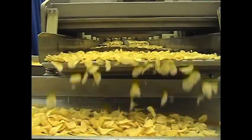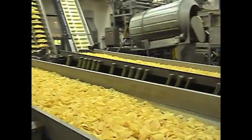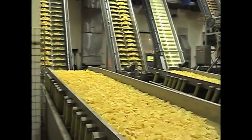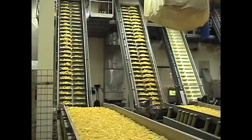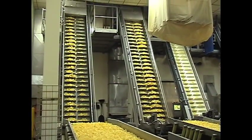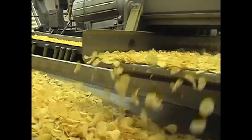First, fresh potatoes are peeled, rinsed, and sliced according to the type of chip being produced. The potatoes are sliced 6 hundredths of an inch thick to make regular potato chips, and an average potato produces about 36 chips. The slices are then washed and air dried before being sent to the fryer.